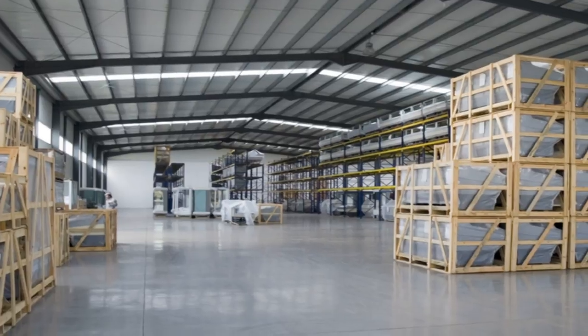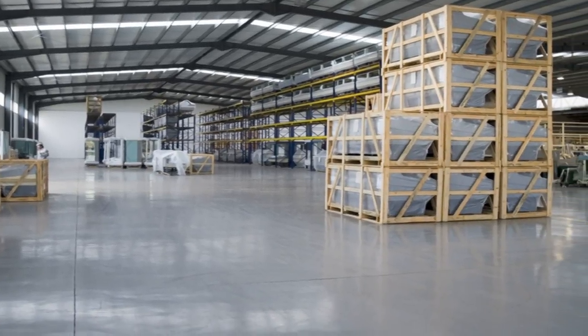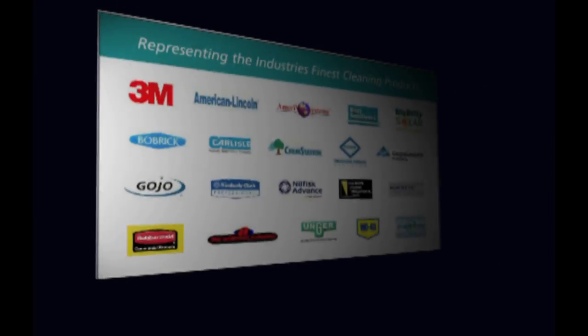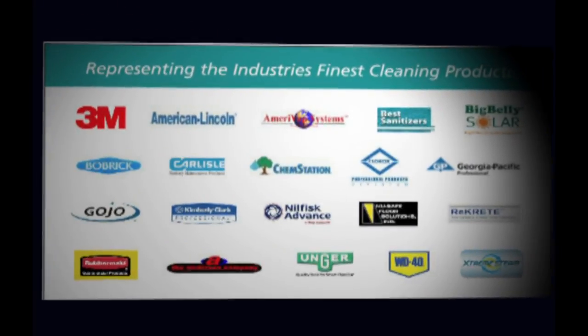Using the right floor scrubber or sweeper can make the vision you have for your company a profitable reality. Cleantech offers the Bay Area's largest selection of floor cleaning equipment by the world's highest quality manufacturers.